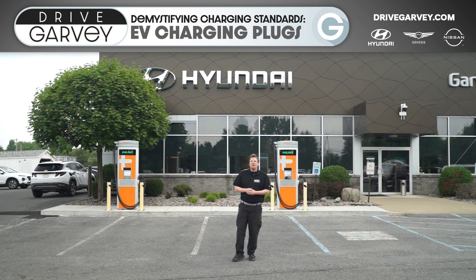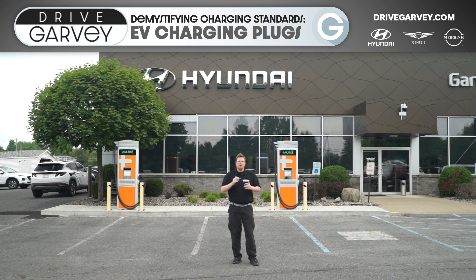Hey everyone, Andrew the Video Guy here. Now that we've gotten our DC fast charging stations here at Garvey Hyundai, I wanted to take a minute to talk about the different kinds of plugs that your electric vehicle might take, so that whether you're shopping for an EV or just looking for a place to plug in, you know exactly what's out there.